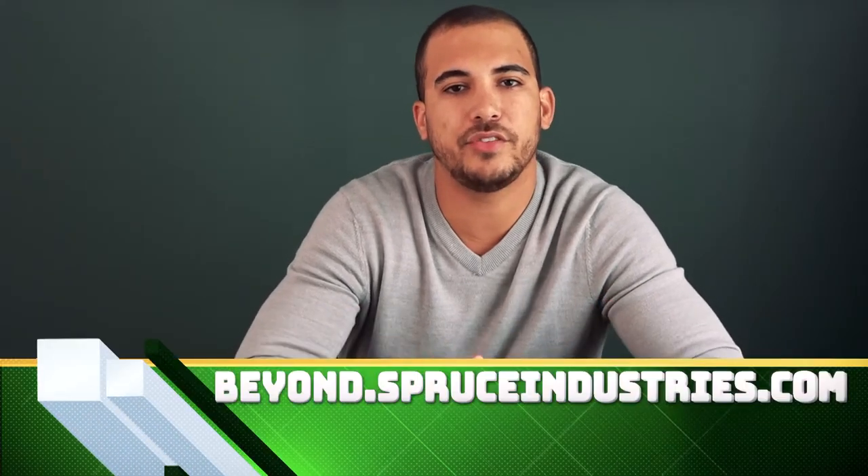Good afternoon ladies and gentlemen, Dave of Spruce Industries here for another special Beyond the Products segment on beyond.spruceindustries.com.